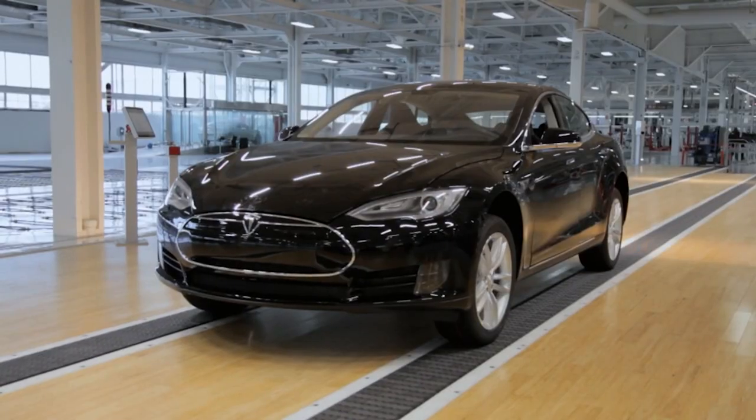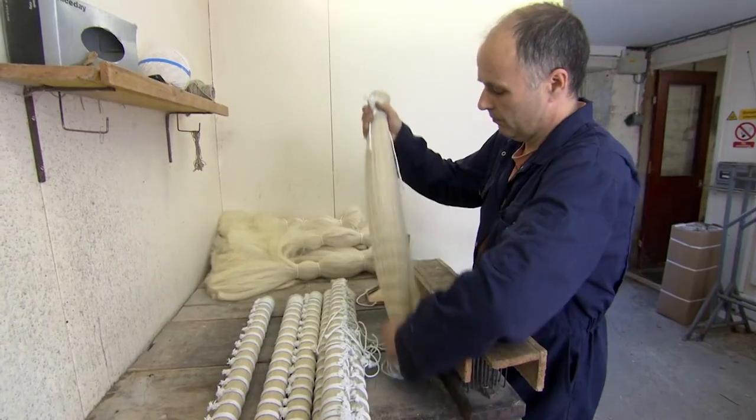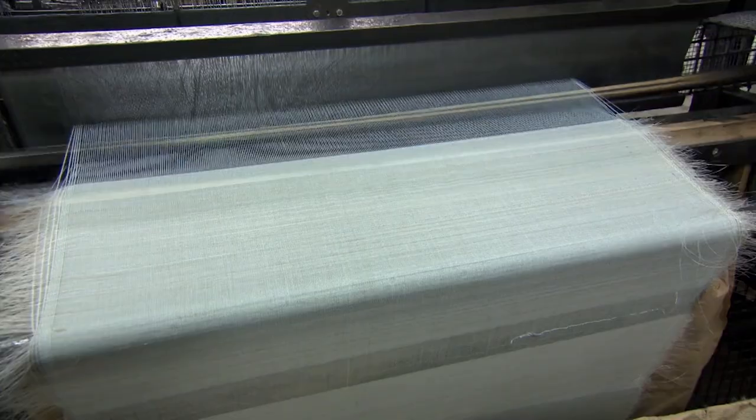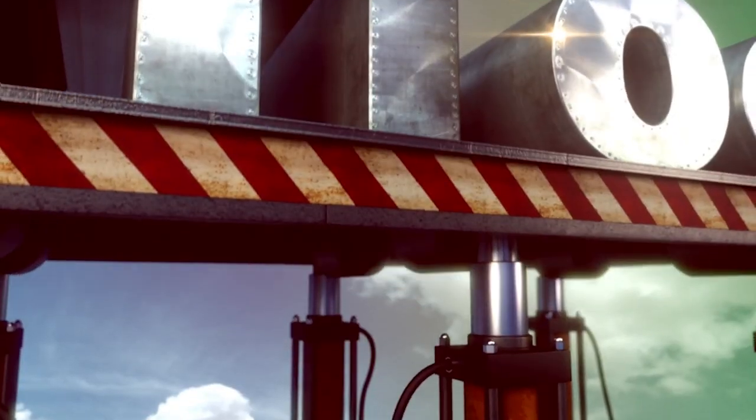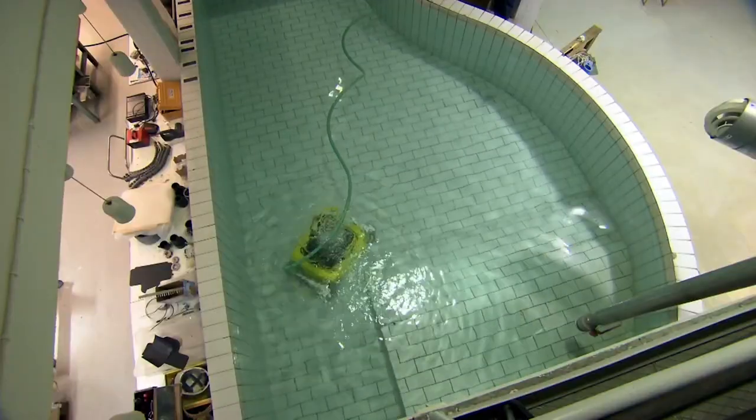Coming up: an electric supercar that's taking insanity to new levels. Seats for the super-rich made from horses' tails. And the underwater machine that loves to clean. How do they do it?